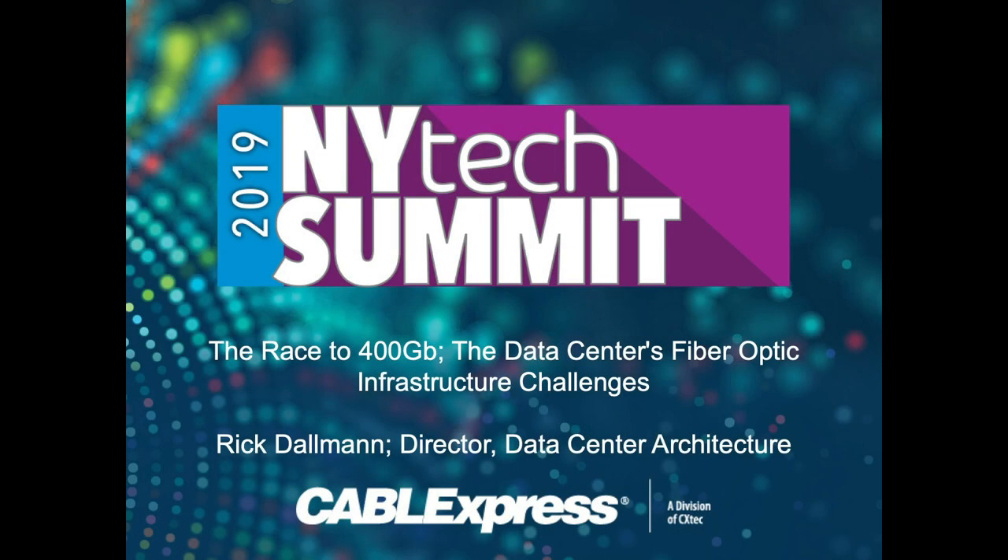Welcome and thank you. My name is Rick Dahlman. I'm Director of Data Center Architecture for Cable Express. Those of you not familiar with Cable Express, we are a division of CX Tech and a sister company of Terakai. We're based here in Syracuse, and we have four manufacturing operations across the country: one here in Syracuse, one in North Jersey, one in Texas, and one in Iowa.